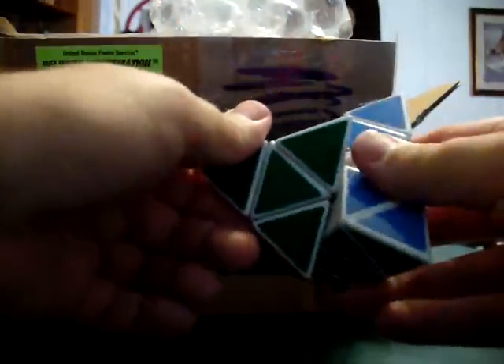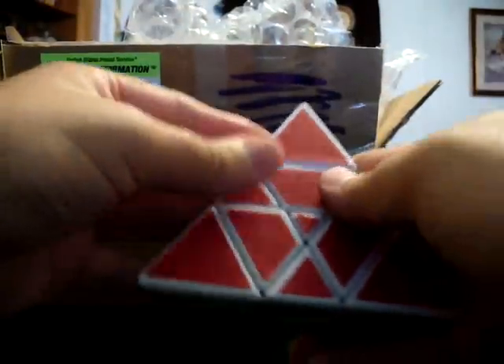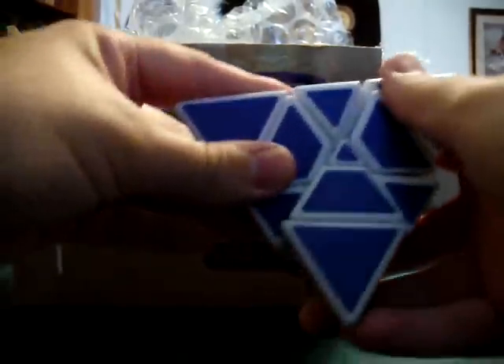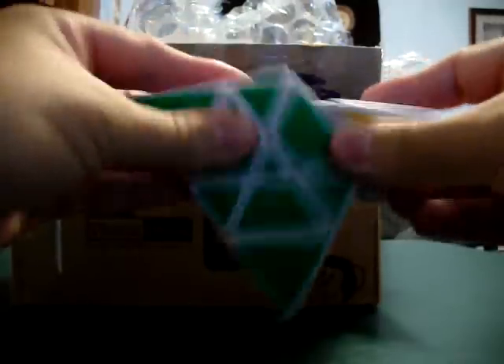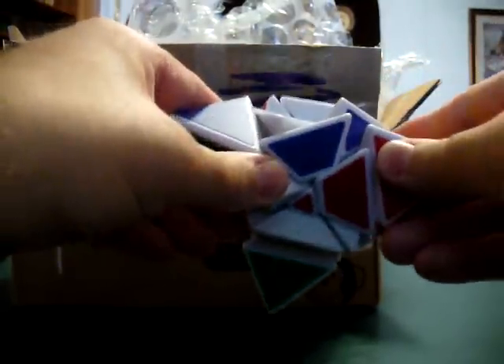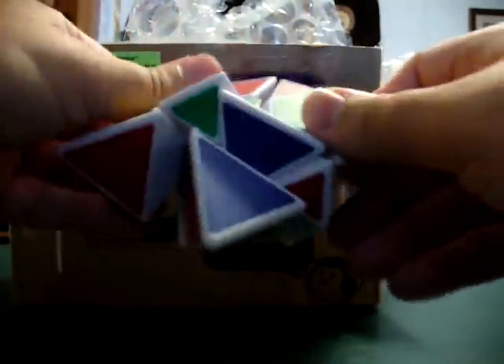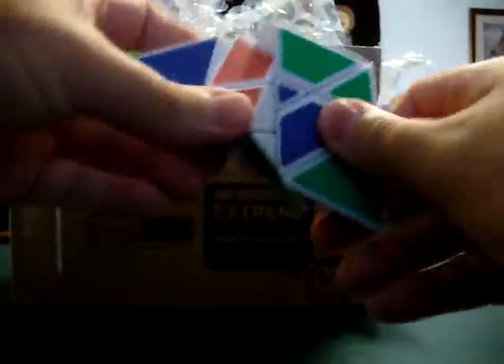It doesn't really matter, because that's not what I bought this package for. Now this is a crazy one. Because not only does it just turn in different odd directions, it's a shape-shifting one. Let's see if I can't get it shape-shifting. Whoa, geez. Now how am I supposed to solve that now? That is pretty wicked.